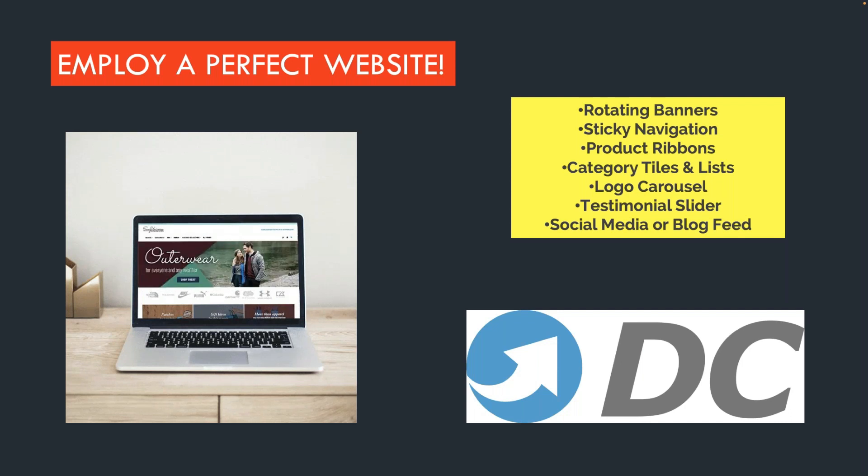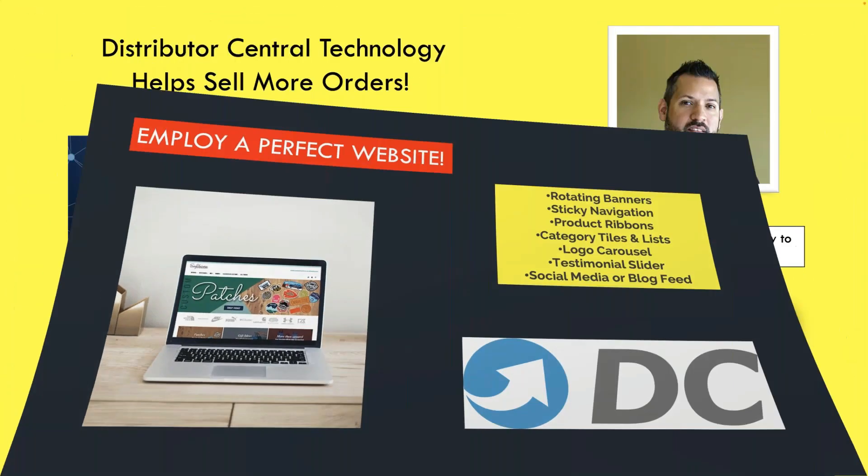A perfect website to me would be one that gets you a lot of business — you know how to use it, it functions properly, and it works for you. Some of the things you can do with Distributor Central include putting rotating banners on your site, using sticky navigation, product ribbons, category tiles, a logo carousel, a testimonial slider, and using social media or blogs on your DC site. It's really important to have an effective site, because distributors that don't just honestly don't sell as much as distributors who do.